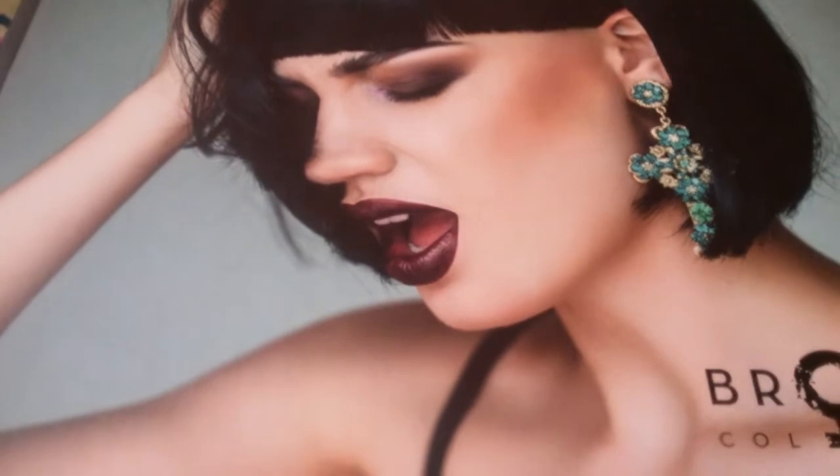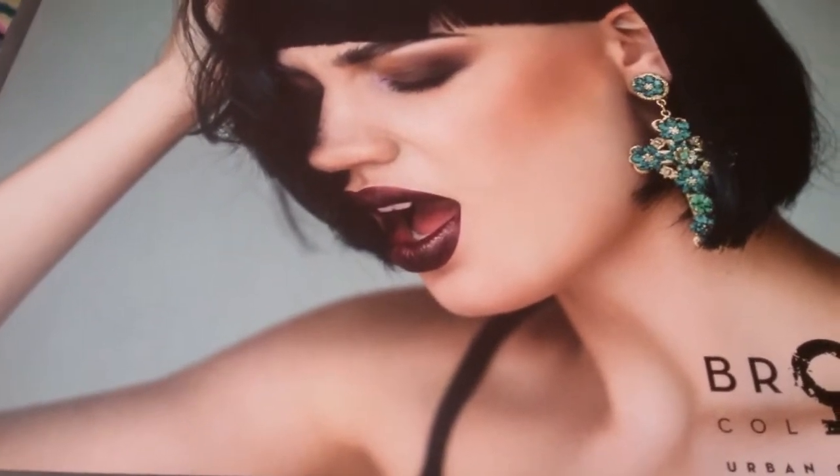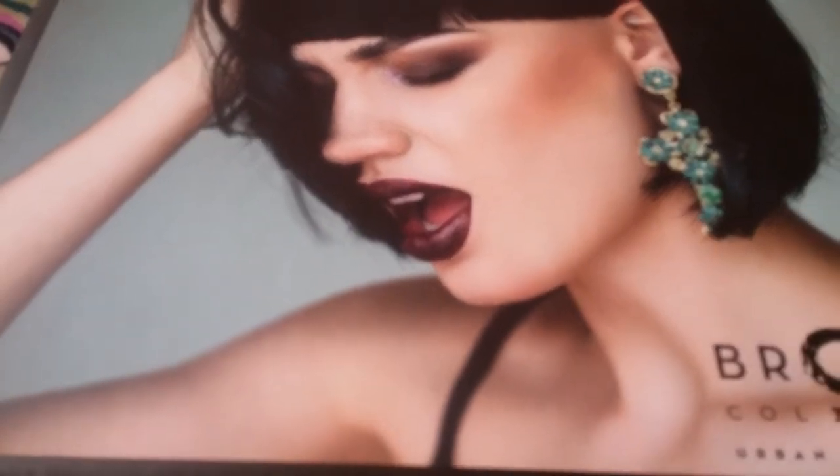I got my package a few days back and I just haven't had time to film it yet. So I wanted to go ahead and get into it and show you what I got.